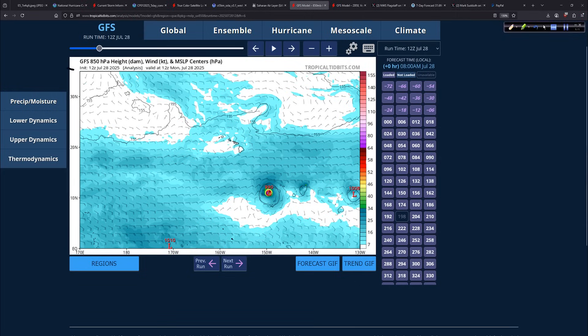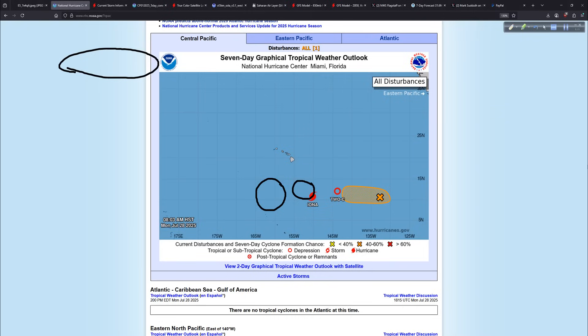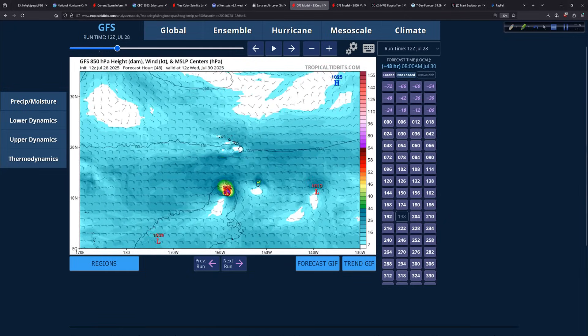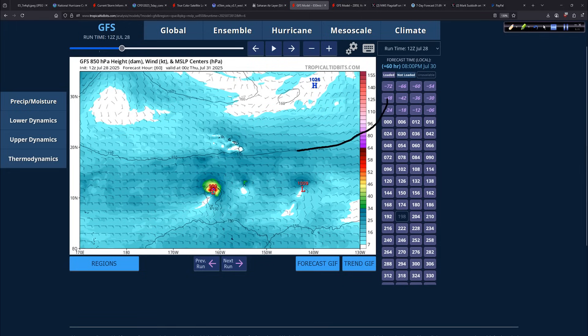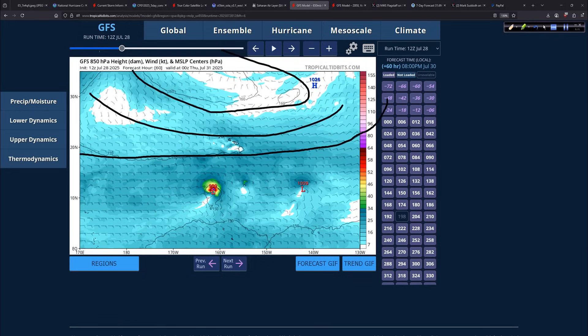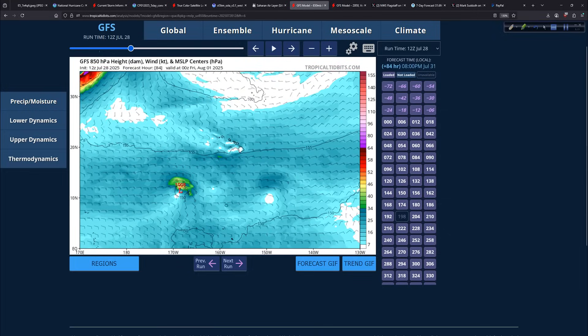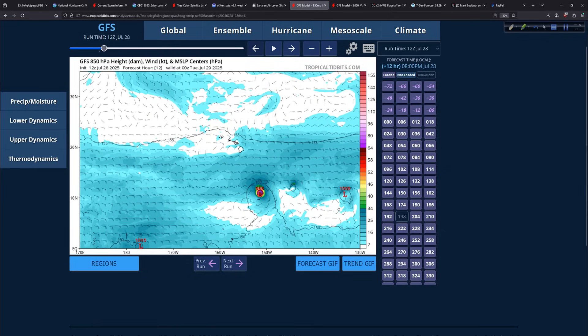Looking at the GFS, here are the 5,000-foot winds and mean sea level pressure. The three disturbances are visible — Iona, TD2C, and another area that could develop over coming days, all in the central Pacific. High pressure is well outlined to the north, with deep-layer ridging. These systems are caught in the easterlies and will track westward, well south of Hawaii — no direct impacts there.